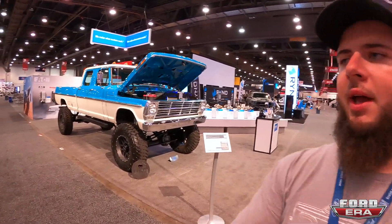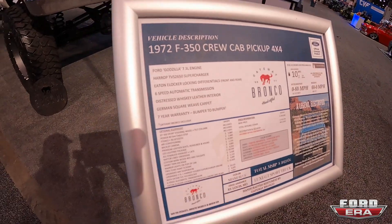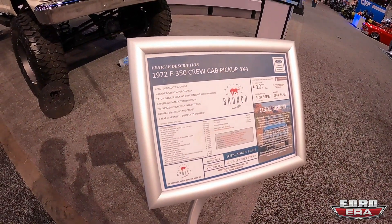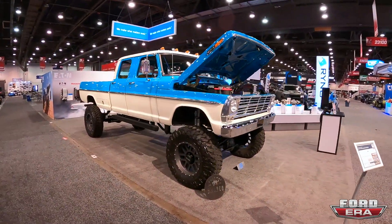What we have here is a 1972 F-350 crew cab, built by Gateway Bronco. It's got a 7.3 Godzilla with a Harrop TVS 2650 supercharger, Eaton Locker, 6-speed auto, and so much more. But enough talking about it, let me show it to you guys.